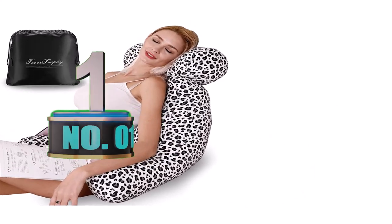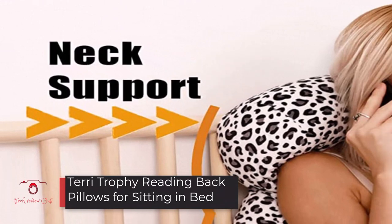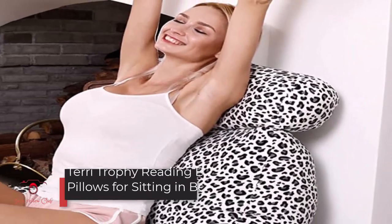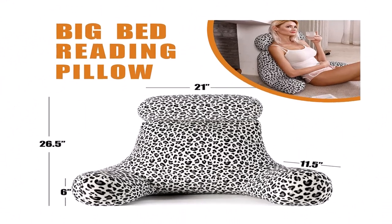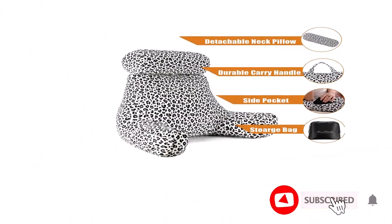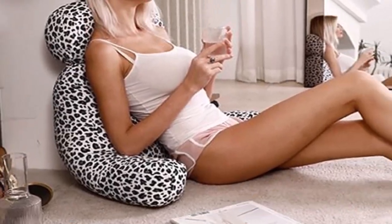Number 1: Terry Trophy Reading Back Pillows for Sitting in Bed — a backrest and back support bed chair with storage bag. Getting a reading pillow for bed with a reinforced backrest can offer complete support to your body, especially if you stay sedentary for prolonged periods.